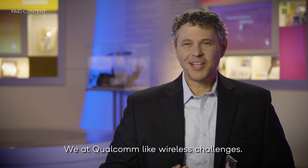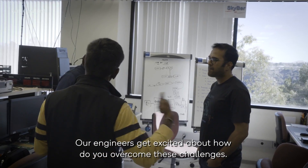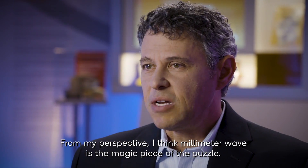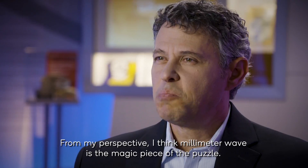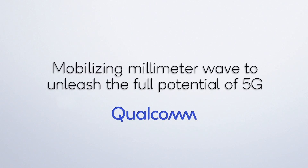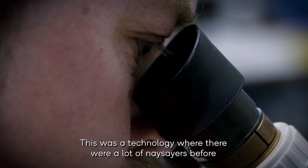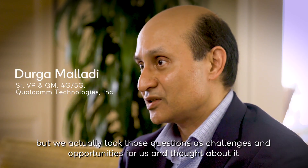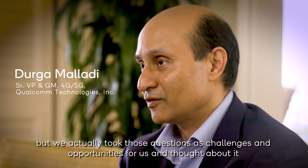We at Qualcomm like wireless challenges. Our engineers get excited about how you overcome these challenges. From my perspective, I think millimeter wave is the magic piece of the puzzle. This was a technology where there were a lot of naysayers before, but we actually took those questions as challenges and opportunities for us and solved about it.